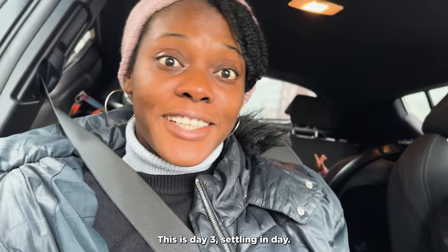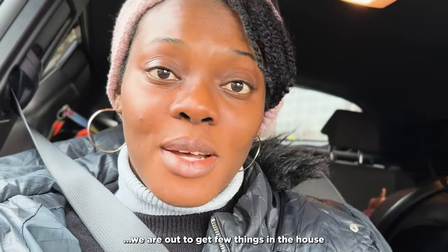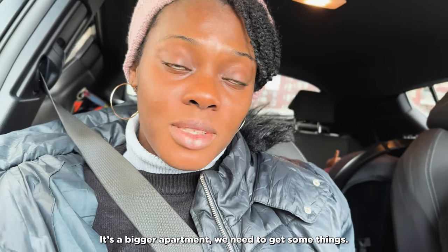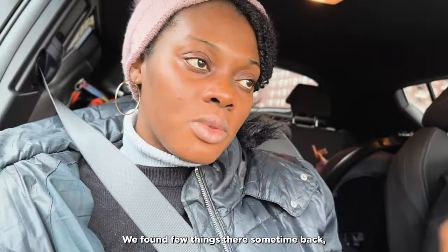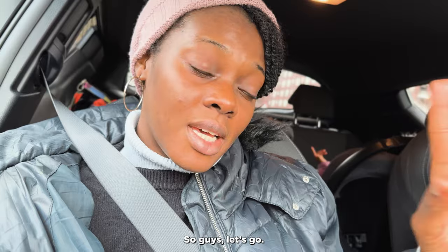Day three — settling-in day. Today we're not doing much heavy work. We just woke up and we're going out to get a few things for the house since it's a bigger apartment and we need to replace and add certain items. We're heading to Poco. We found a few things there before and we're going back.